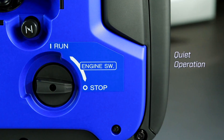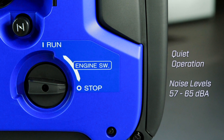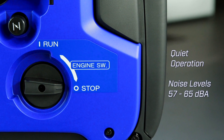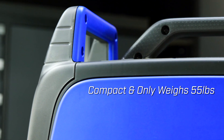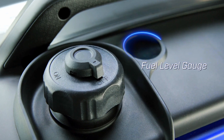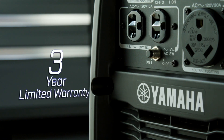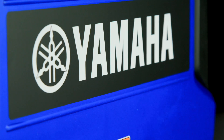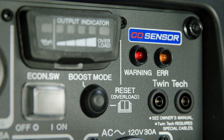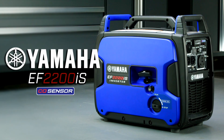The EF2200IS is also built for efficient and quiet operation with noise levels of 57 to 65 dBA. Designed for outdoor enthusiast usage — for camping and other outdoor activities, portable emergency backup power, and as a power source on many DIY home projects. Reliable and efficient power with enhanced protection. Yamaha's EF2200 inverter generator.